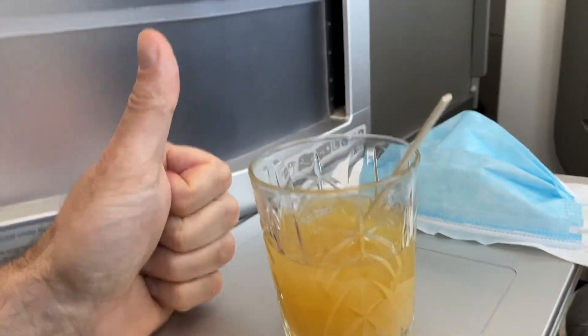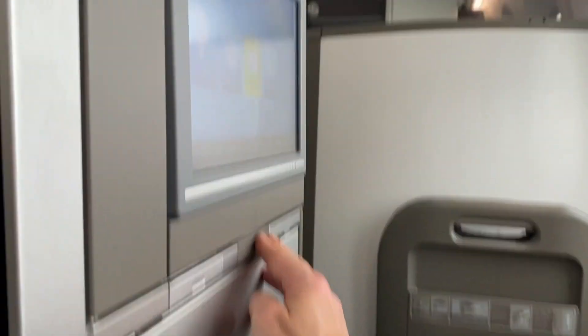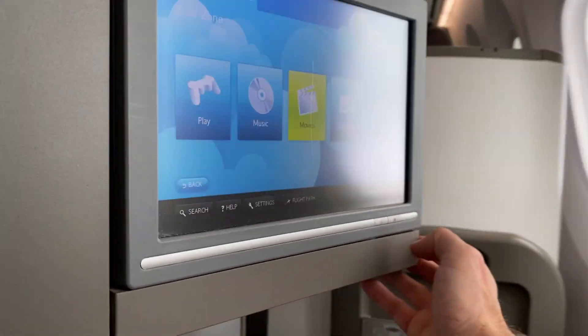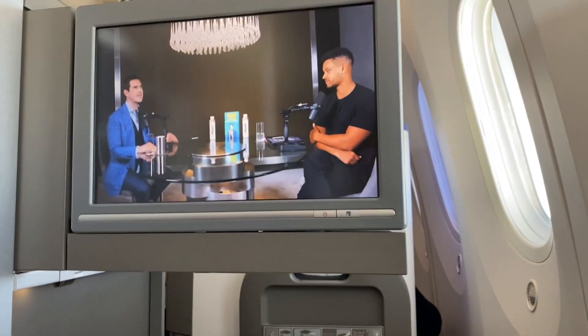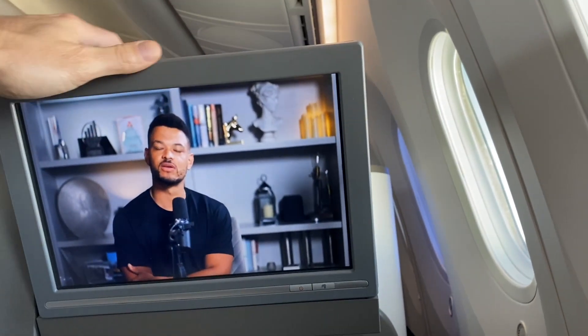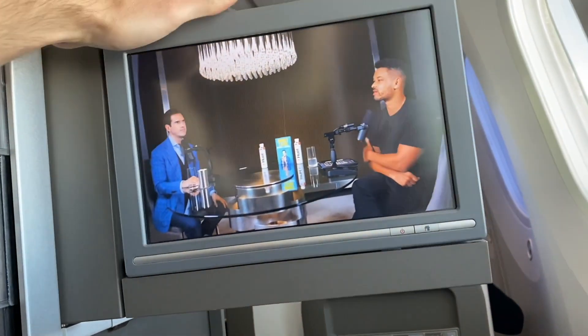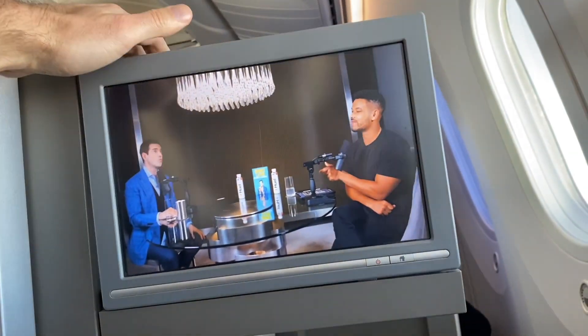The TV is actually quite small compared to most other premium cabins but it's adequate for the job and still far better than what you would get in an economy seat. You can also adjust the angle of the TV so that if you're laying flat you can point it directly down at where you're laying. And of course the best part was that I could listen to Jimmy Carr being interviewed by Stephen Bartlett.